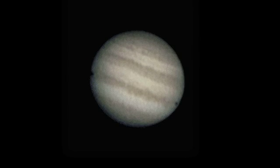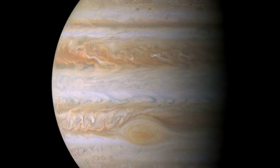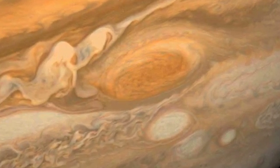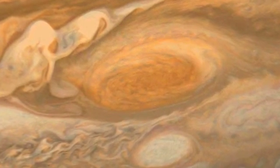But Jupiter doesn't actually have a surface. It's a big ball of gas, similar to Saturn. So what we're seeing are clouds as opposed to surface features. Jupiter has one really amazing feature: a large cyclone called the Great Red Spot.